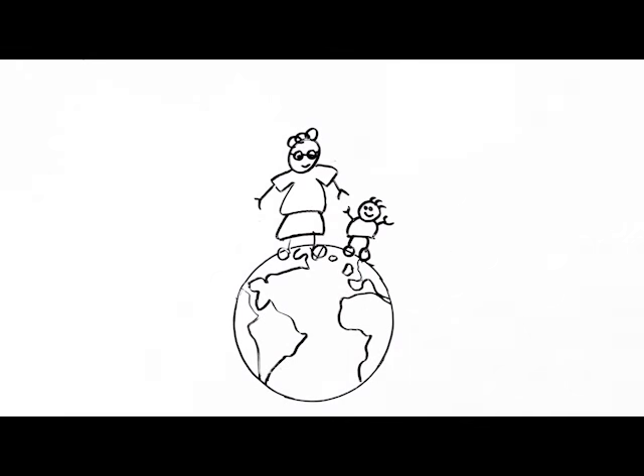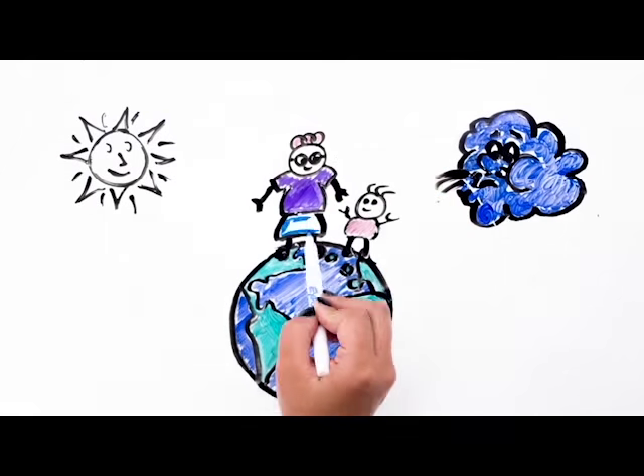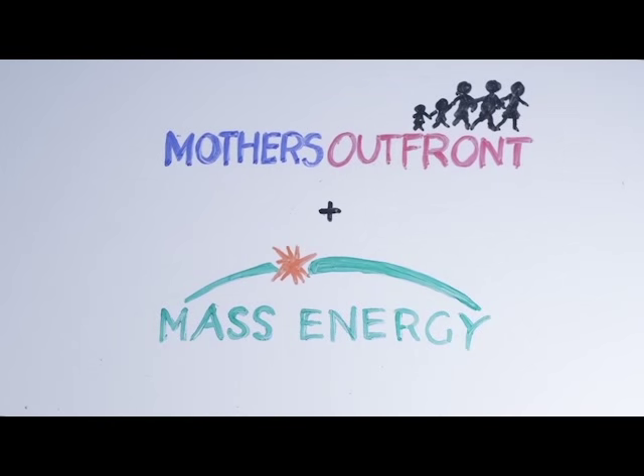Here's one of the single most effective actions you can take to fight climate change: switch your home electricity to clean renewable energy. Mothers Out Front has teamed up with Mass Energy Consumers Alliance to make it quick and easy.